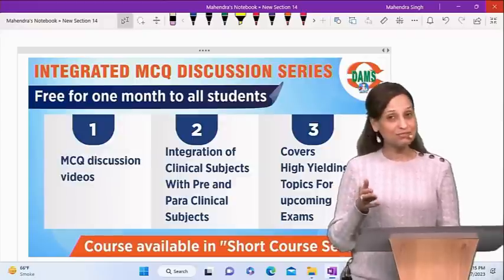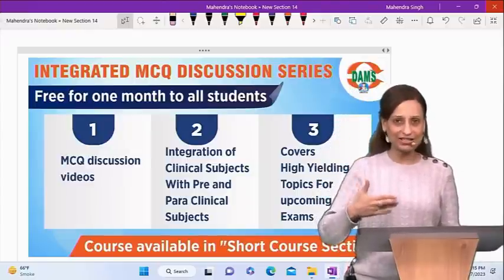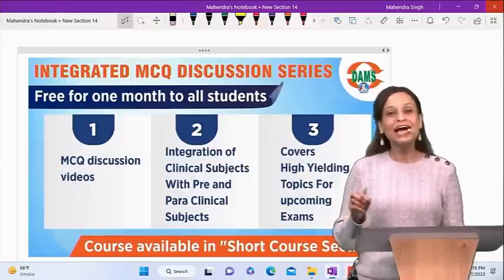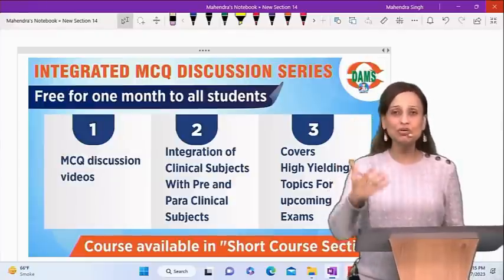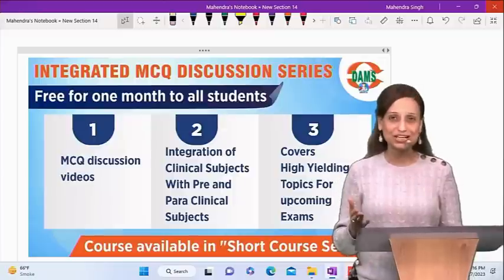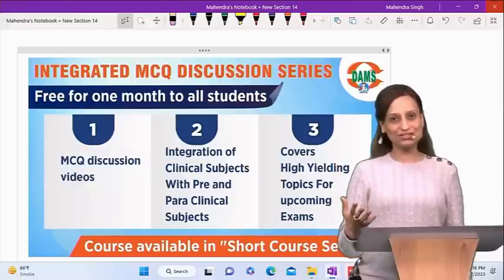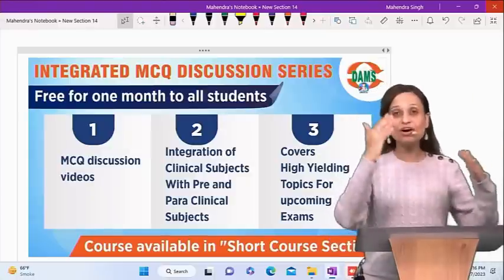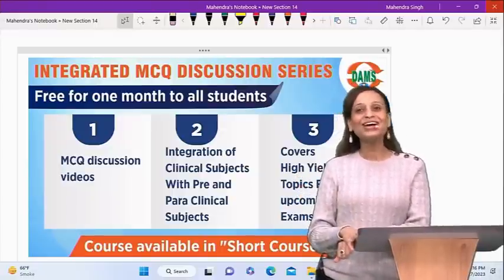The Integrated MCQ Discussion Series was previously running live. Now you have full video access and can watch any video at your ease, any time, any number of times. After March — after the NEET PG exam — we will start a fresh new live series again in the Integrated MCQ Discussions, held at 9 PM every Tuesday. These sessions come live at 9 PM every Tuesday and new content keeps getting added to the video library of the same course.